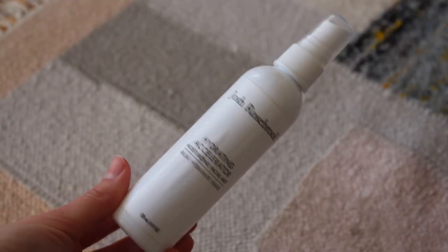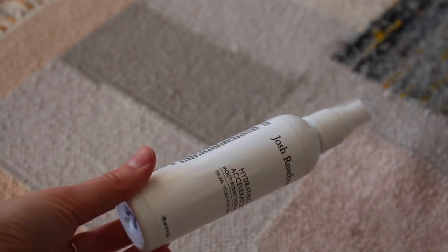First category is skincare for my face. And shocker — we have a Josh Rosebrook Hydrating Accelerator. I always have one of these in my empties videos; I actually have another one I'm working on right now. It's just such a great hydrating mist. If you have dry skin, I think you will be obsessed with this. This is the larger size of the two, and I really liked it just because I use it frequently. I'd say try the smaller size first, but if you love it, amp up to the full size — it lasts so much longer and it's definitely worth it.